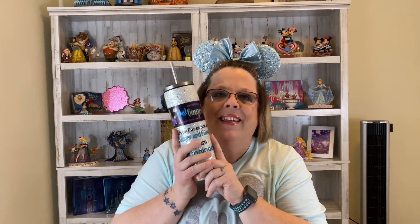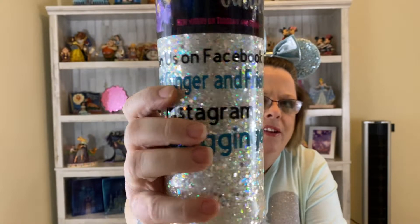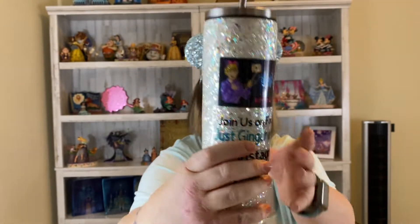Hey, do you guys remember my mug that Lisa Pavlis made me? Look at that — Just Ginger. It has all my little handles and just look at that sparkle. I love it. If you guys want one of these, she can totally hook you up, and I'll link her down below.